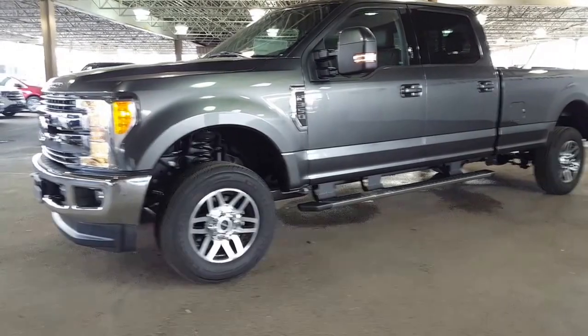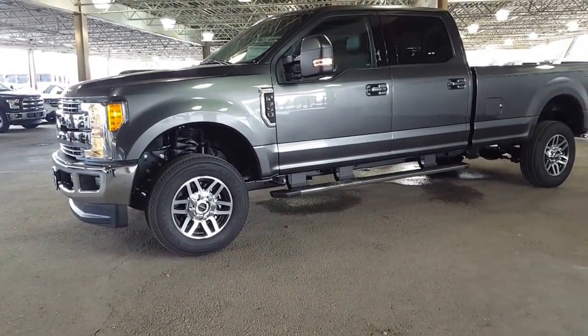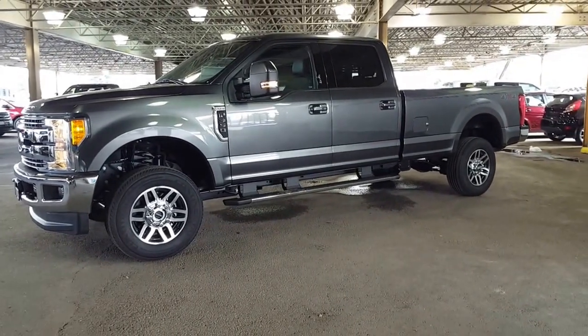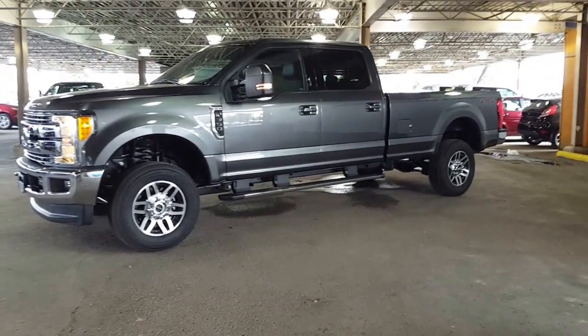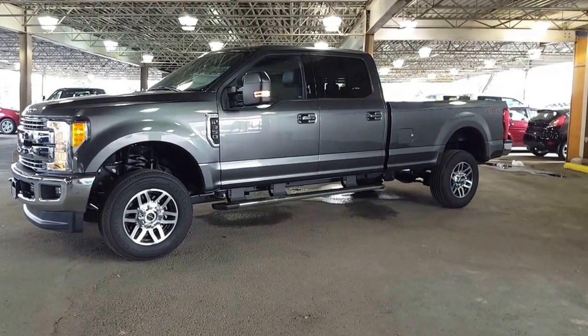The new model offers several updates and upgrades over the previous Super Duty models, including new engine options that lead to the best-in-class performance ratings. I'm going to show you a couple of things and then you can go from there.